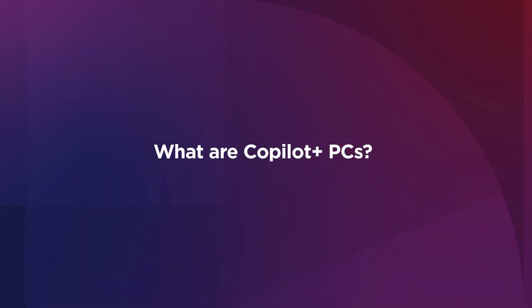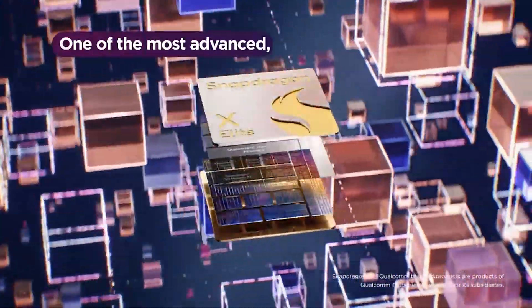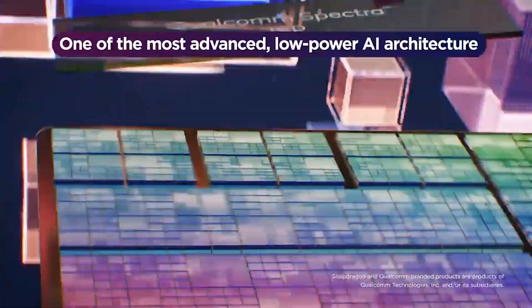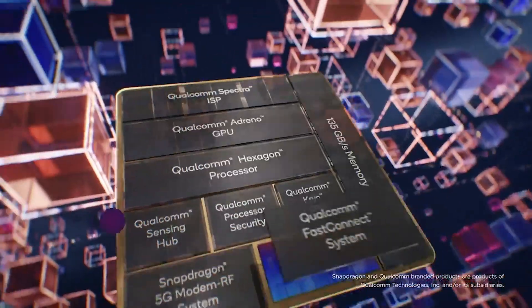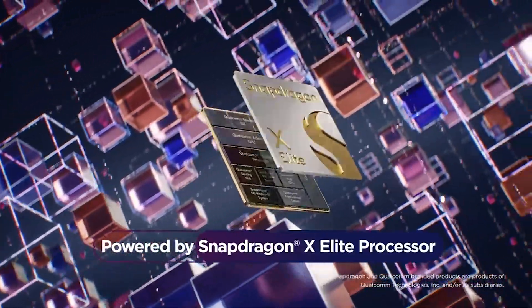Lenovo Co-Pilot Plus PCs are bundled with several key features that can help boost your productivity and aid your creativity. A Co-Pilot Plus PC is a new class of Windows 11 devices built with a powerful neural processing unit, also called an NPU, enabling advanced AI features to run locally.